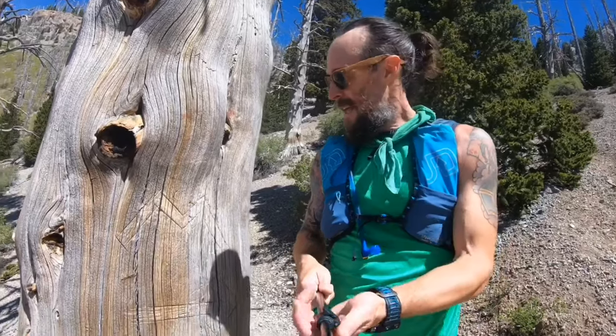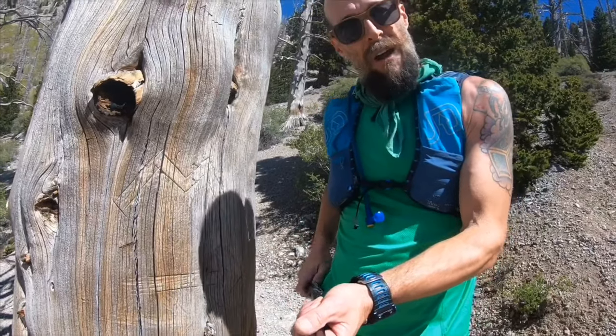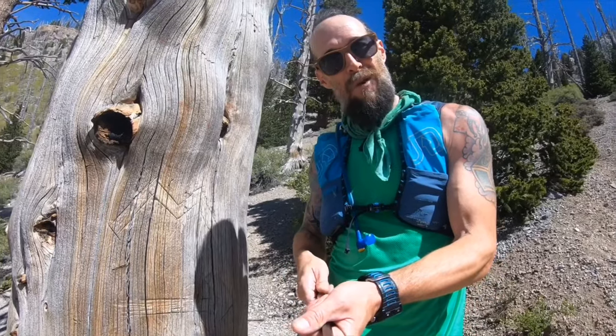An hour and eight minutes in, and we made it to the Mummy turnoff. This is the Mummy tree telling us to go up this scree field toward the Mummy summit. I think we're right around 10,000 feet here.